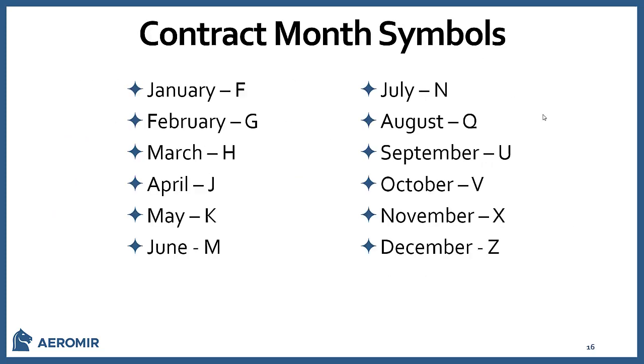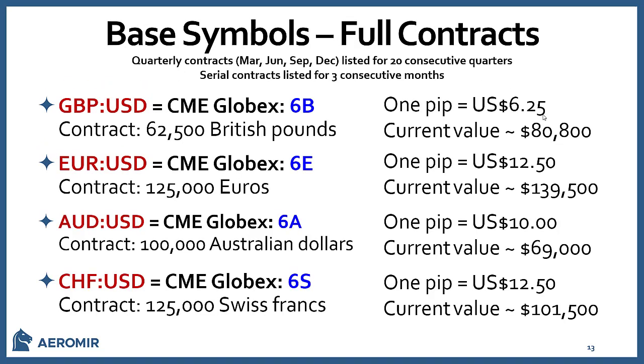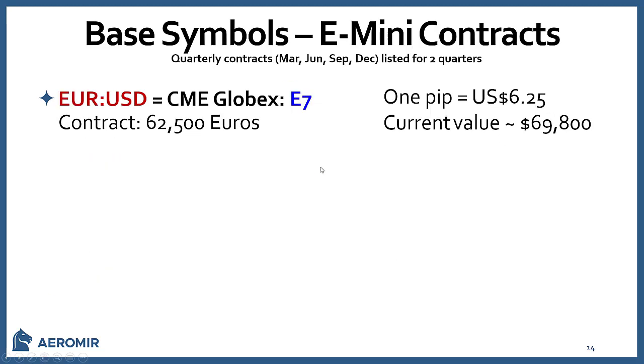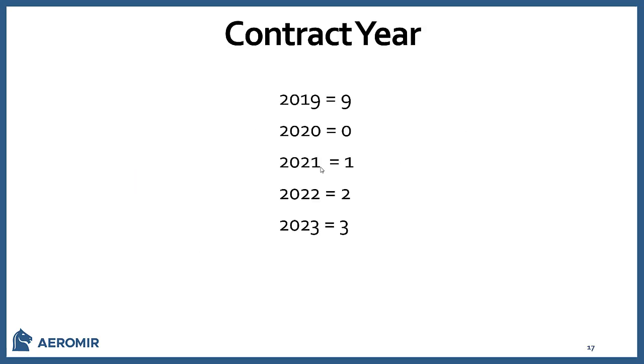To name a contract, you combine the base symbol plus the contract month letter plus the last digit of the year. For example, we're currently trading December, which is the letter Z. So if you're trading the Euro for December 2019, the full symbol would be 6EZ9.